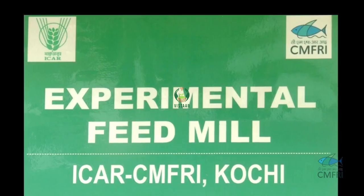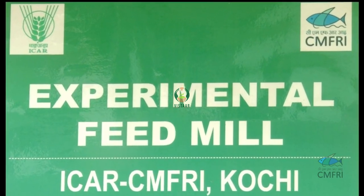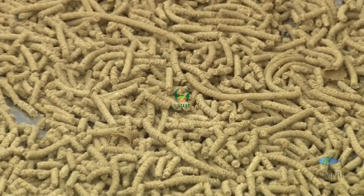Ornamental fish feeds Varna and Varsha are the commercial outputs which are available through the attic of CMFRI. Fish feed processing is done in the experimental feed mill of CMFRI Kochi, which is equipped for the pilot scale production of different types of feeds.